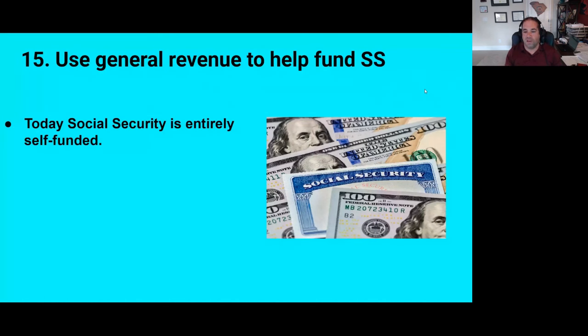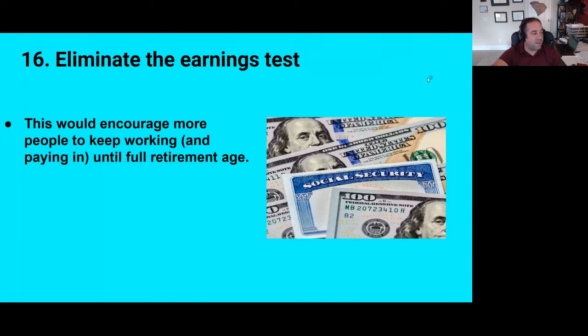There's no outside money that goes into Social Security — if you're paying income tax, that money doesn't help fund Social Security. So if that could change, if Congress directed some general revenue from the Treasury to Social Security, it could definitely help bridge the gap. Number sixteen is to eliminate the earnings test. Right now, if you claim Social Security at 62 or 63 and you earn over a certain amount, your benefits can be withheld. Eliminating the earnings test and just allowing people to start collecting Social Security at 62 even if they're working would encourage more people to keep working and therefore paying into the system, since they'd continue paying Social Security tax.